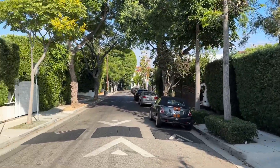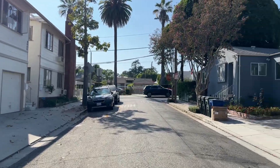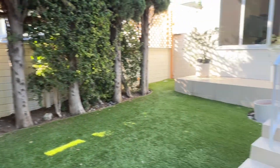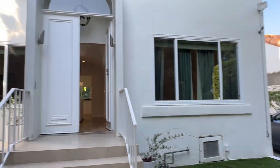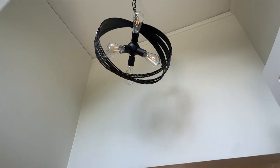We are at 9051 Lloyd Place in West Hollywood, California. We're going to see a two-bedroom, two-bathroom house that was built in 1925. The house has 1,225 square feet and the lot size is just under 4,000 square feet.